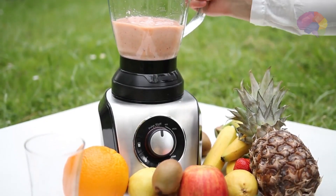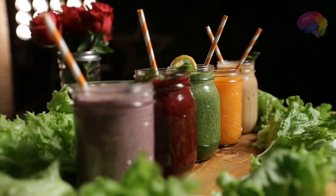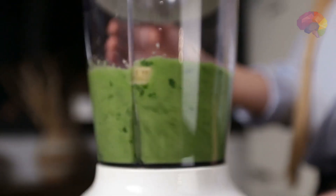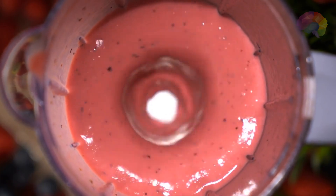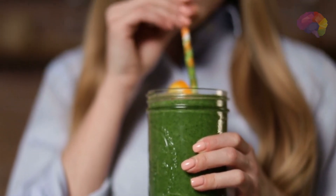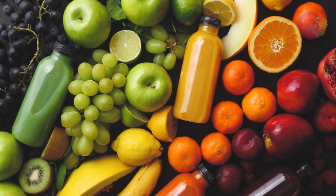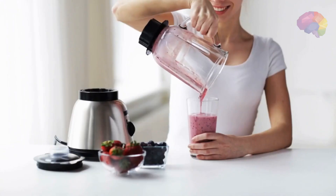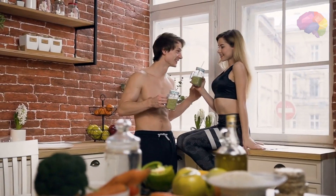So there you have it — our Top 10 Creative and Delicious Smoothie Recipes for Health Enthusiasts. Smoothies have the power to transform your health journey into a delectable adventure. With these recipes, you've unlocked a world of flavors and nutrients that will nourish your body and delight your taste buds. Whether you're a health enthusiast or simply looking to add some excitement to your daily routine, these smoothie recipes are here to inspire and invigorate you. Embrace the vibrant colors, savor the refreshing flavors, and let each sip be a reminder of the incredible potential your body holds. Cheers to a life filled with tasty, nutritious, and oh-so-satisfying smoothies that bring you closer to your wellness goals.